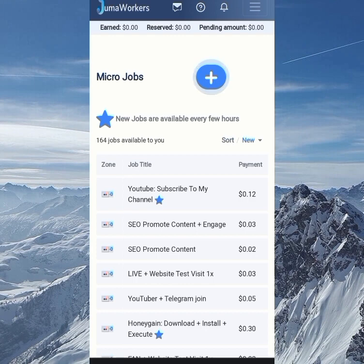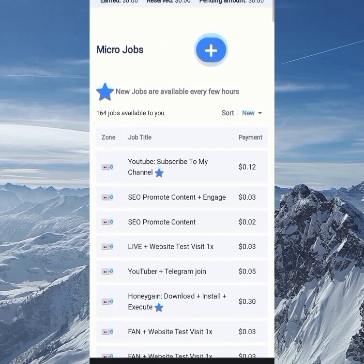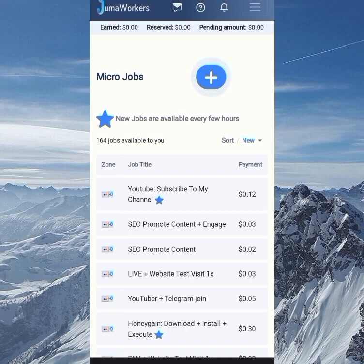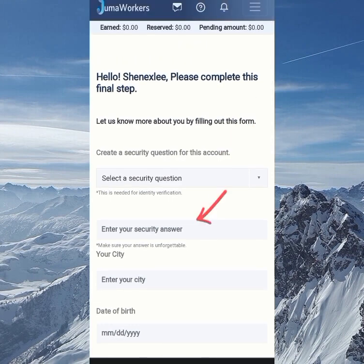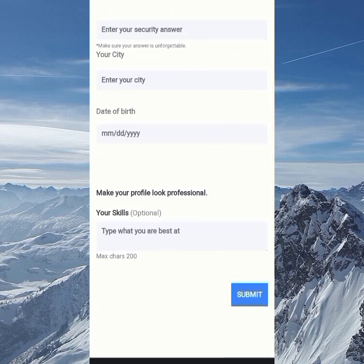Once logged in, you can see the dashboard. On this platform, you don't only earn with micro jobs — there are other means as well, so watch to the end to understand. You can see one micro job which is to subscribe, worth about 0.1 USDT. On the menu we have micro jobs, iron jobs, paid surveys and offers, completed tasks, my projects, my jobs, and my account and wallet. To get started with a micro job, you first need to set up security questions — choose a question, answer it, select your city, input your date of birth, add your skills, and submit.